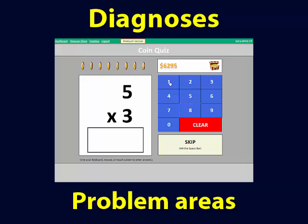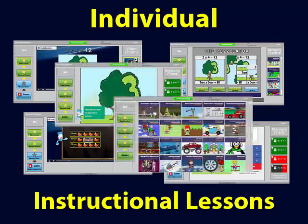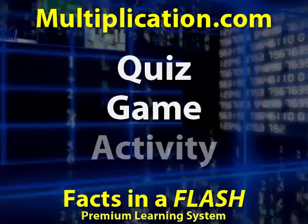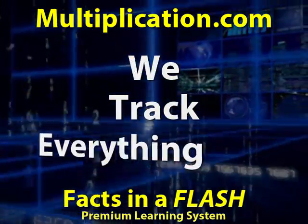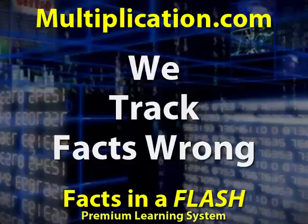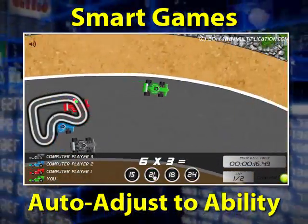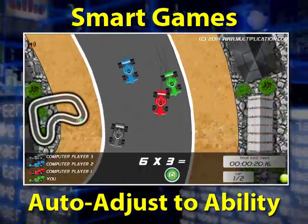It quickly diagnoses exactly where a child is struggling and builds individualized instructional lessons for them. When kids take a quiz, play a game, or use an activity, we track everything. We know how long it takes them to answer and which facts they got right and which ones they got wrong. The games are now smart and auto-adjust — they remember which facts a child is working on and automatically adjust to their ability during gameplay.